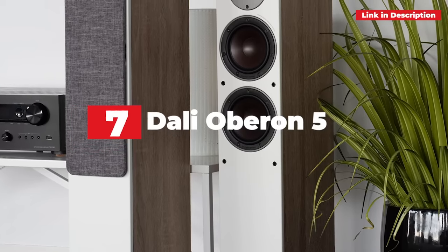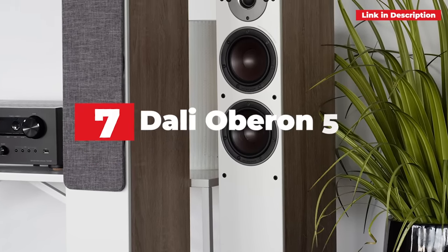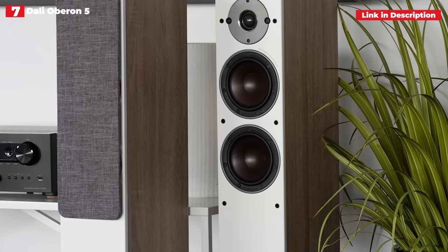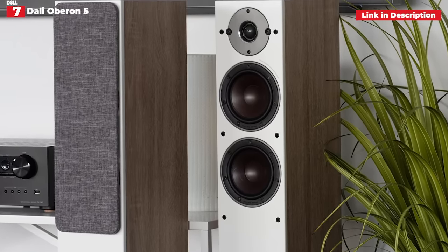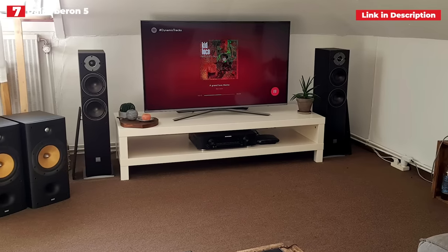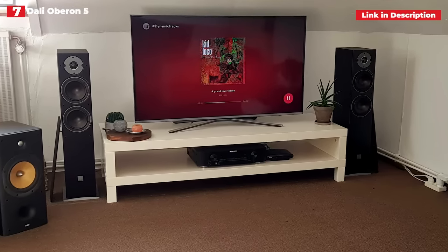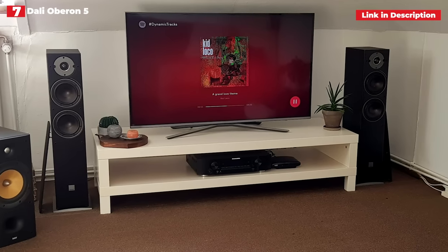7th place: Dali Oberon 5. For most of the last decade, the Q Acoustics 3050i was our go-to option for the finest floorstander under $1,000. But not any longer. Dali has created a great alternative — one that is an even better purchase — with the Oberon 5.